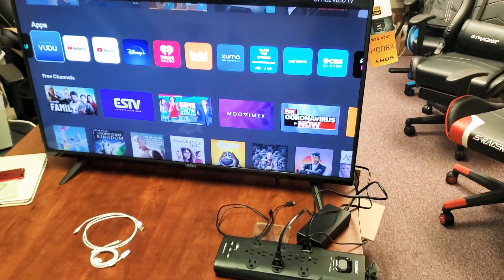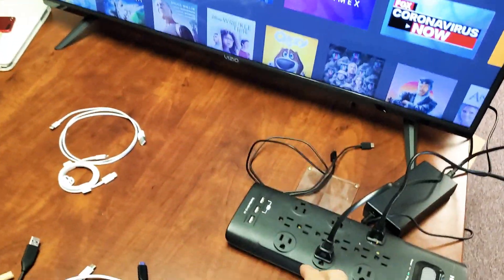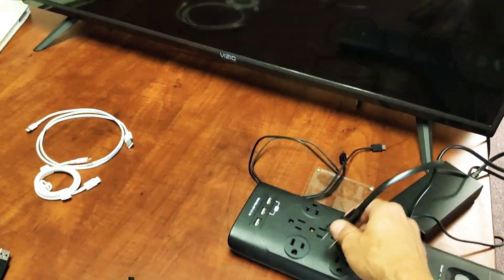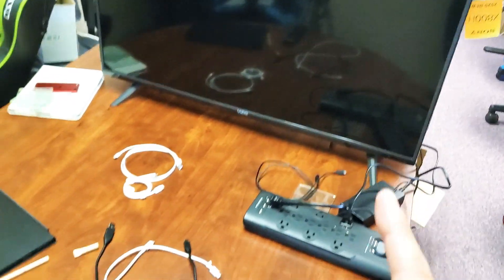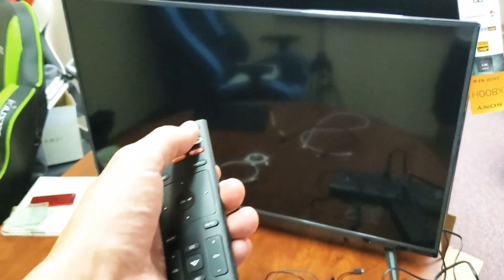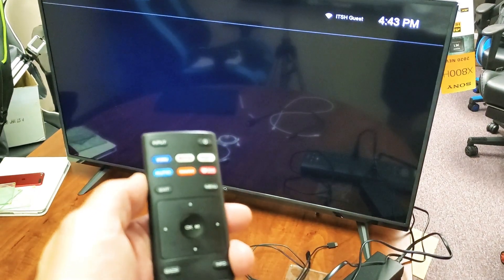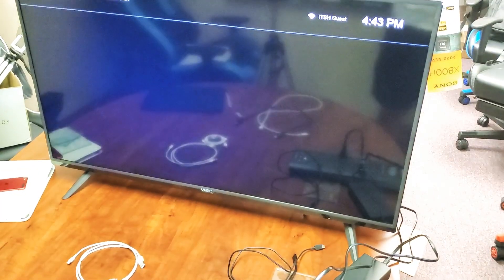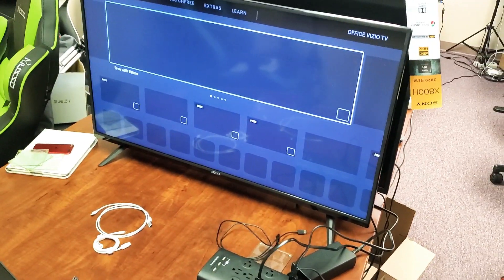First thing: have your Vizio TV on and then go ahead and pull the power plug just like that. Wait for one minute. After one minute is up, go ahead and plug it back in and turn your TV back on. Then go back to your Vudu app once your TV is on, and hopefully you guys are up and running. If not, we're going to go to the next step.